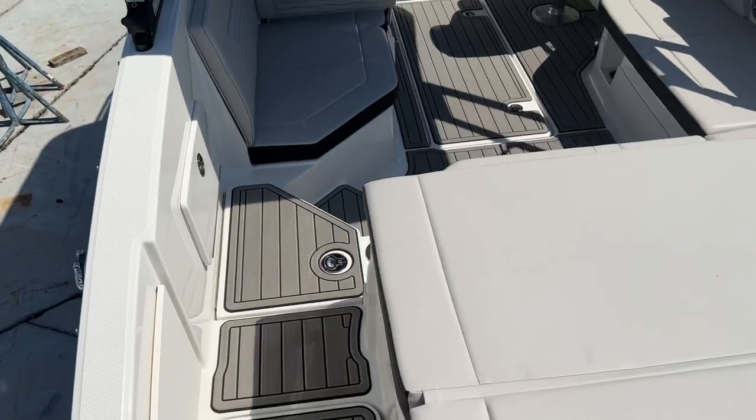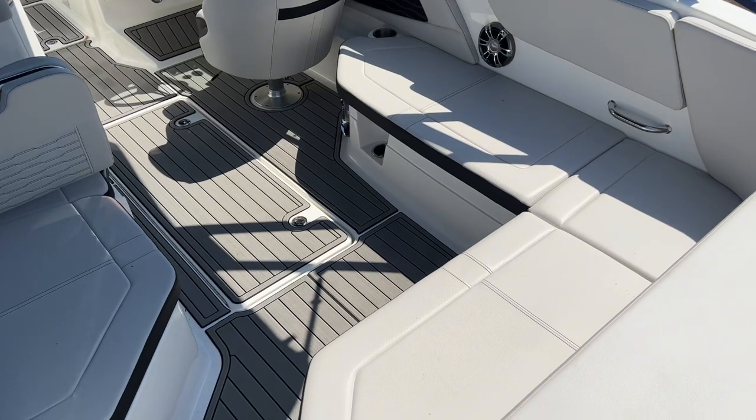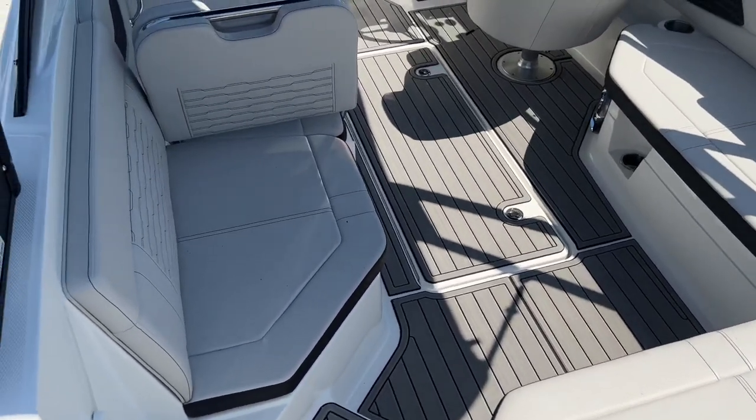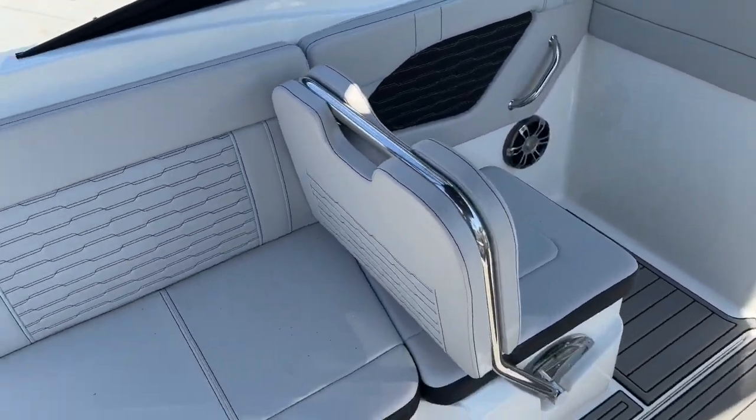Let's walk inside and show you some of the features. Plenty of cockpit space here with an L-shaped seating. Port side lounger that can fold all the way down to be a full lounger.